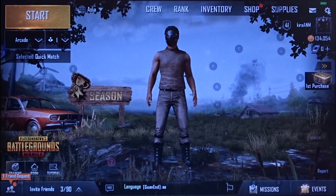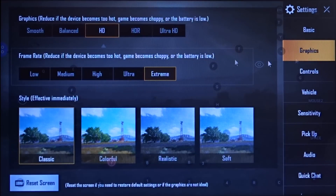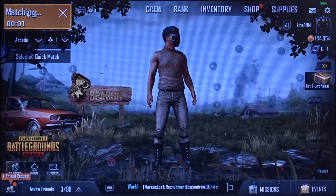Before that, let me show you the settings — you'll be surprised. The graphics setting is kept at HD and the frame rate is at Extreme, that is 60 frames per second. Anti-aliasing is disabled right now because it caused the frame rates to drop drastically. So let me start the game — it might take some time, so I'll speed up the video.